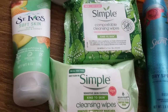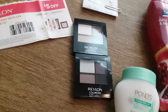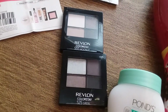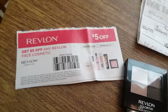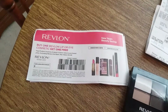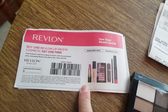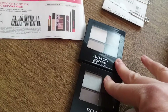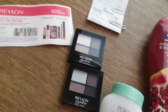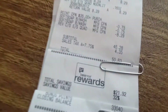Then I did the Revlon eyeshadow. The coupon I used was: buy one Revlon lip or eye cosmetic, get one free. They were $8.29 each, and when she scanned the coupon it just takes off $8.29 — no problem, real easy.